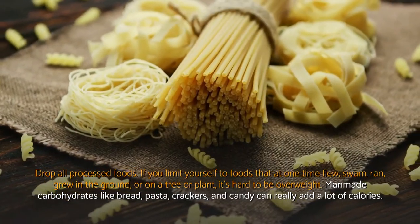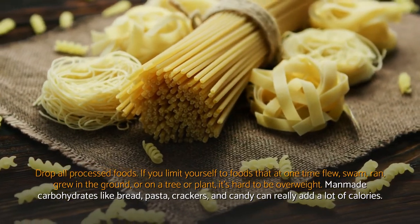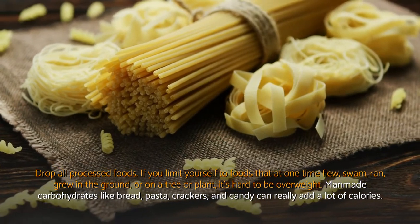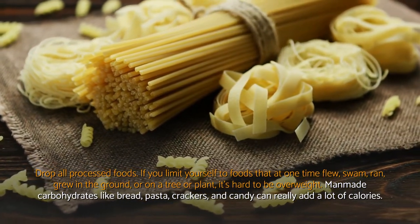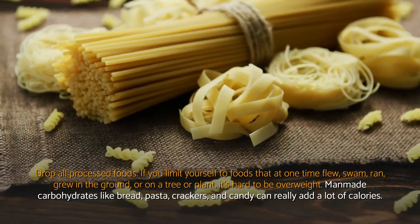Drop all processed foods. If you limit yourself to foods that at one time flew, swam, ran, grew in the ground, or on a tree or plant, it's hard to be overweight. Man-made carbohydrates like bread, pasta, crackers, and candy can really add a lot of calories.